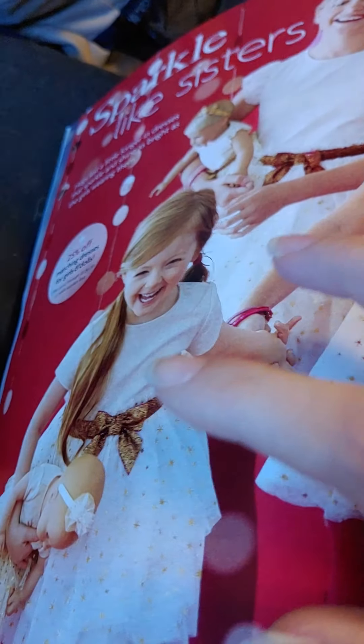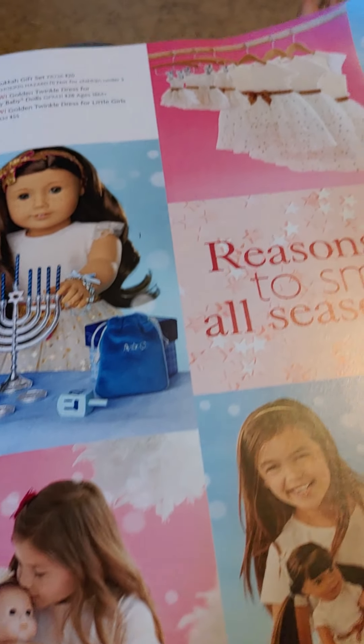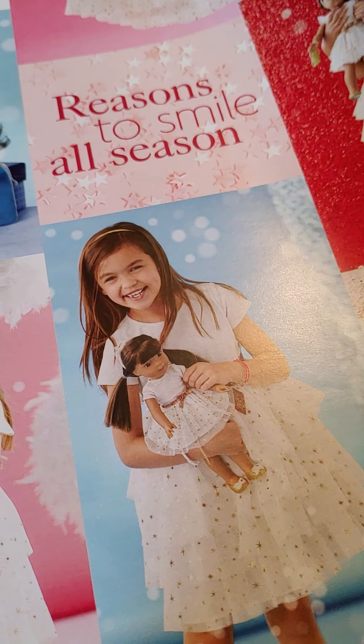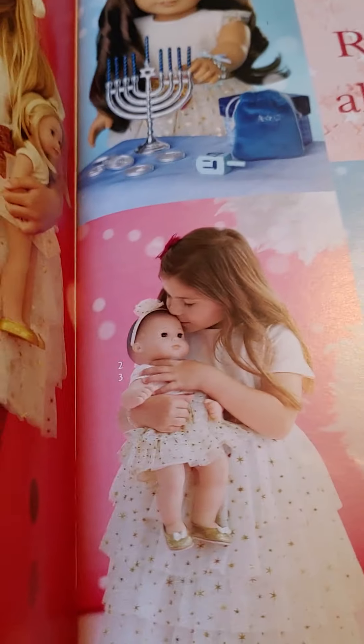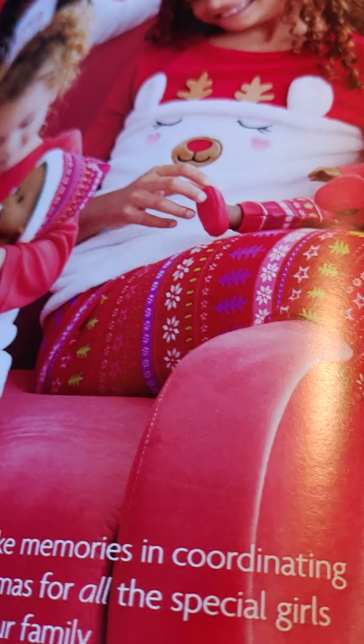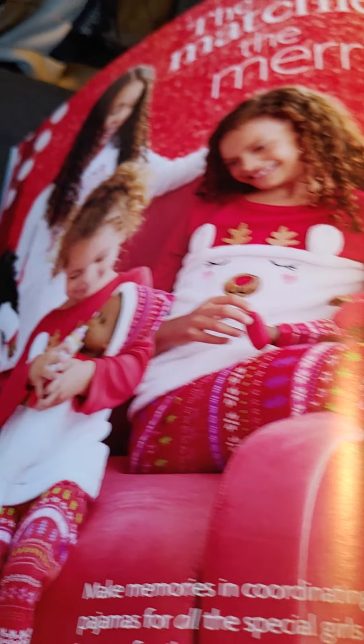Here we have the new holiday dresses. They come in girl size and doll size. And here are some more pictures of the dolls. Here's the Hanukkah set. They come in Welly Wisher, Bitty, and 18-inch doll dresses, as well as little girls and older girl outfits.